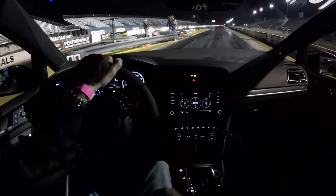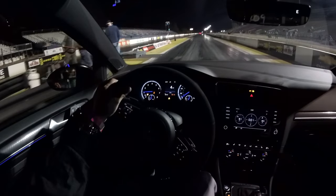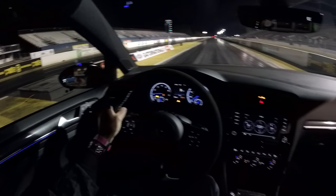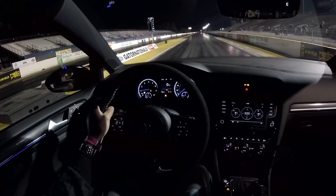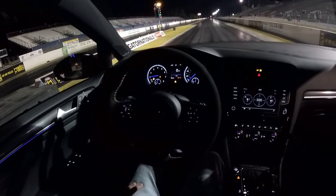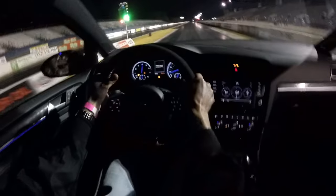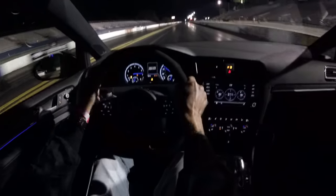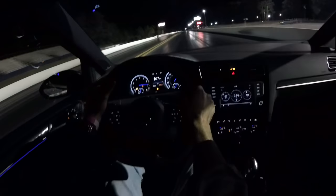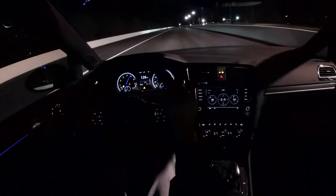Alright, here comes the Volkswagen, number 109. 1.2 second reaction time for the Volkswagen, and it goes through at 10.82 at 127.